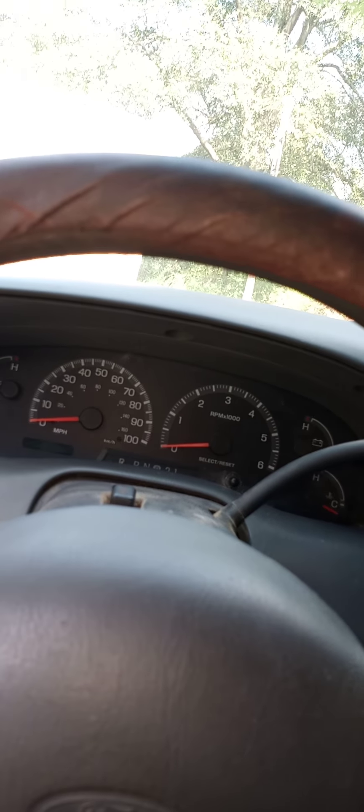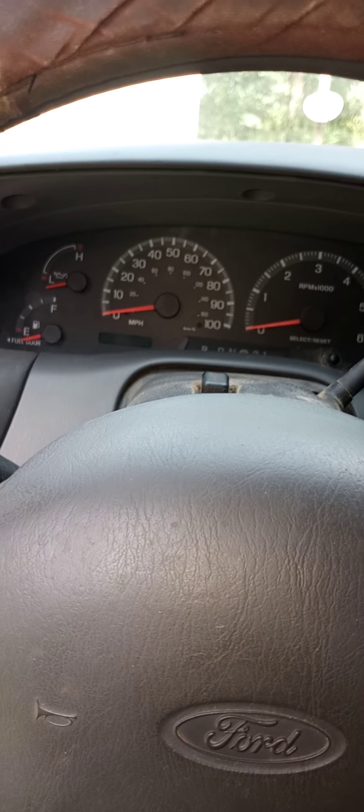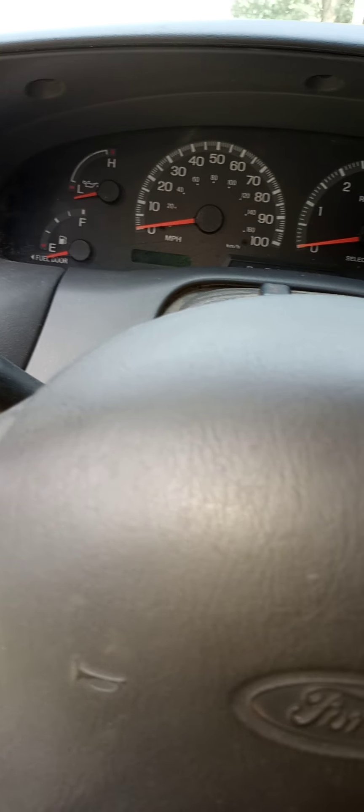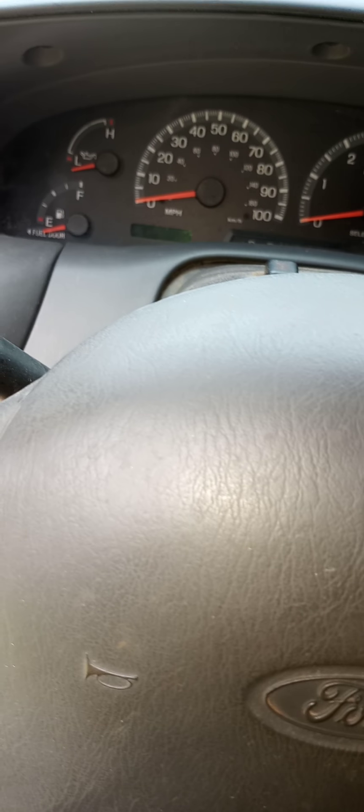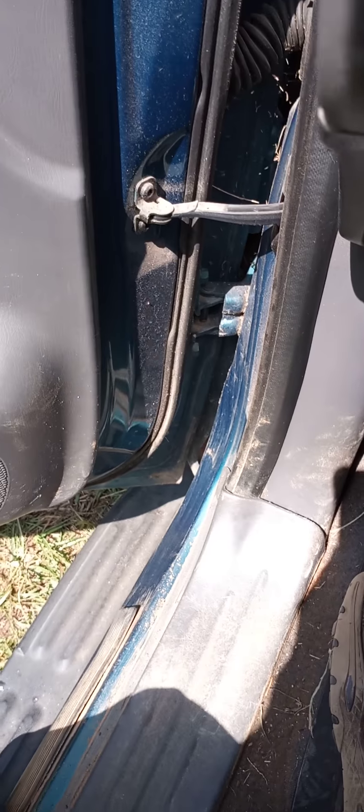It ain't broken in at all. I've seen these trucks with two and a half million miles on and they're still running strong — original motor and transmission, original rear end. You can't say that about a modern GM or an older GM. Those things go out all the time — motor, transmission, rear ends all go out all the time.